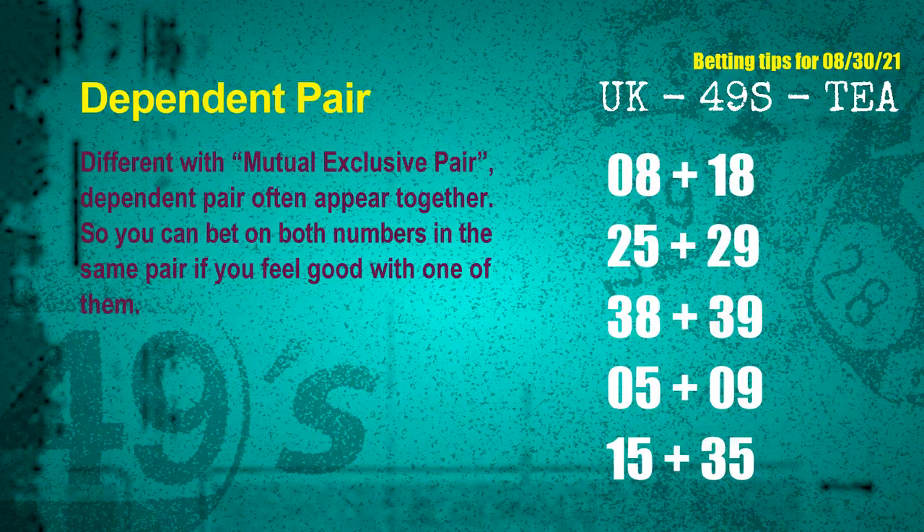Some numbers are mutual exclusive; some are dependent. Numbers in the same dependent pair can both be bet on, because they are often drawn in one draw. The dependent pairs for next draw are: 08 and 18, 25 and 29, 38 and 39, 05 and 09, 15 and 35.